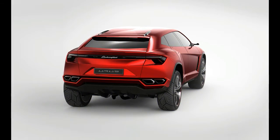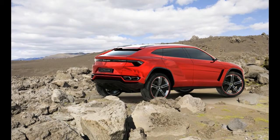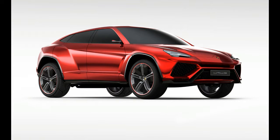In Corsa, for instance, the all-wheel drive system routes more power to the rear, and the torque vectoring and stability control thresholds allow for a bit more slip. In Sabbia, the stability control is similarly recalibrated to accommodate the low-grip surface.